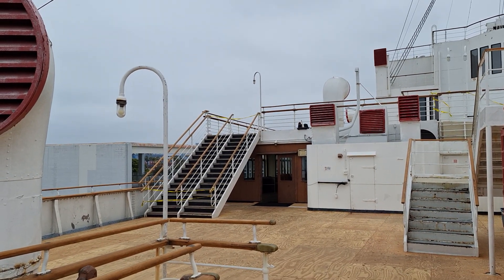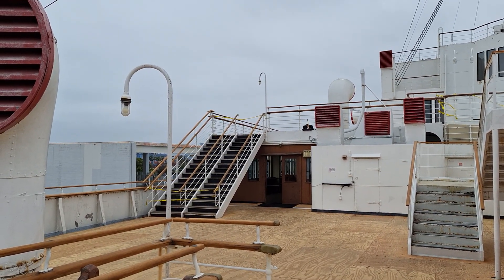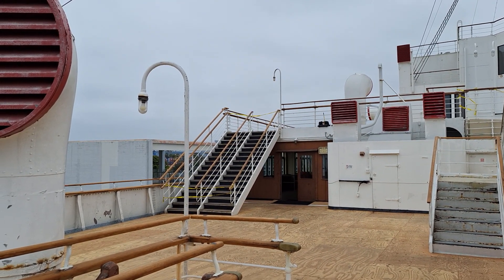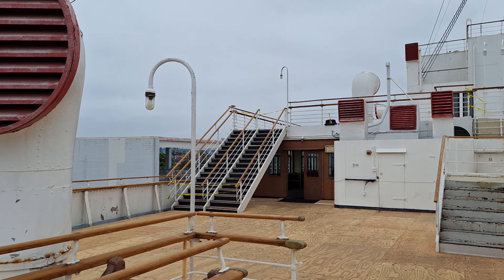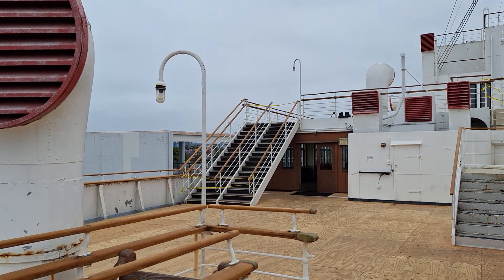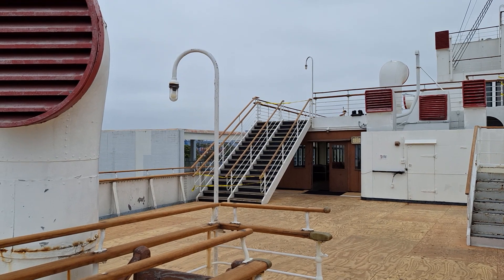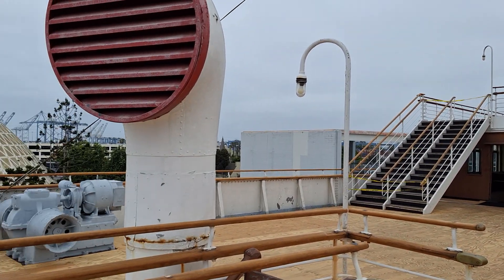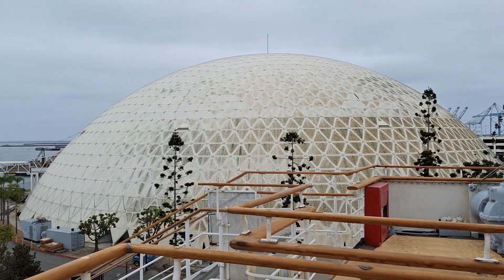Hello everybody. Let me give you a little bit of an update here. So between my last visit and now, I have noticed that they have opened up the aft decks. You can now walk all the way from Prom Deck aft to the stern of the ship.